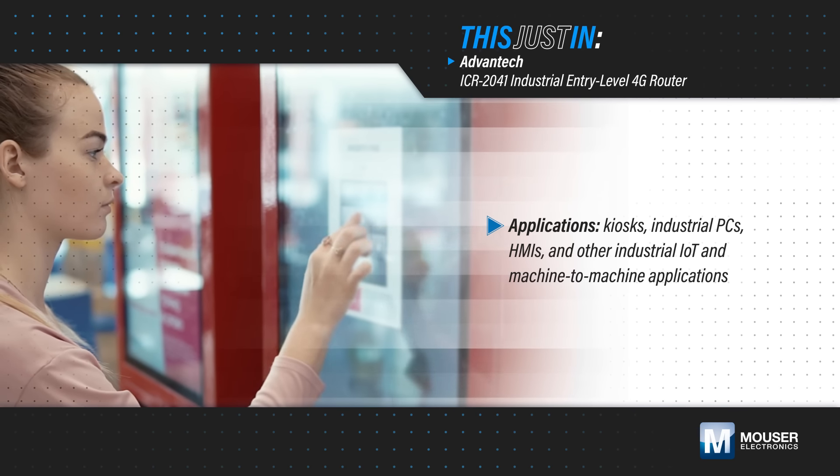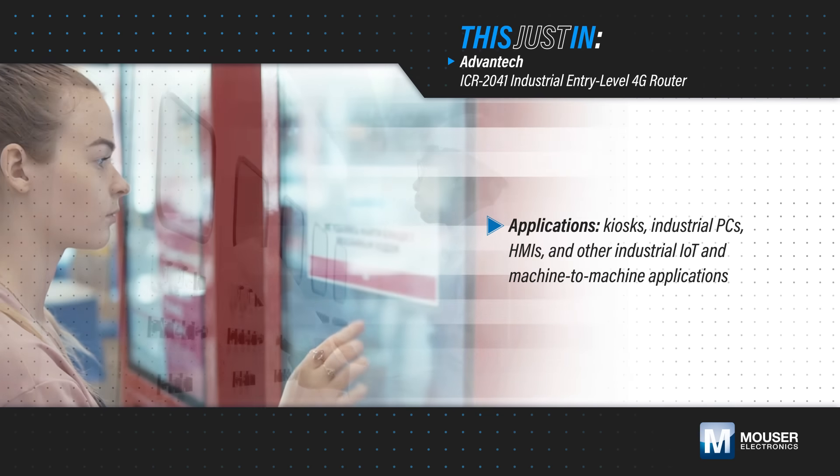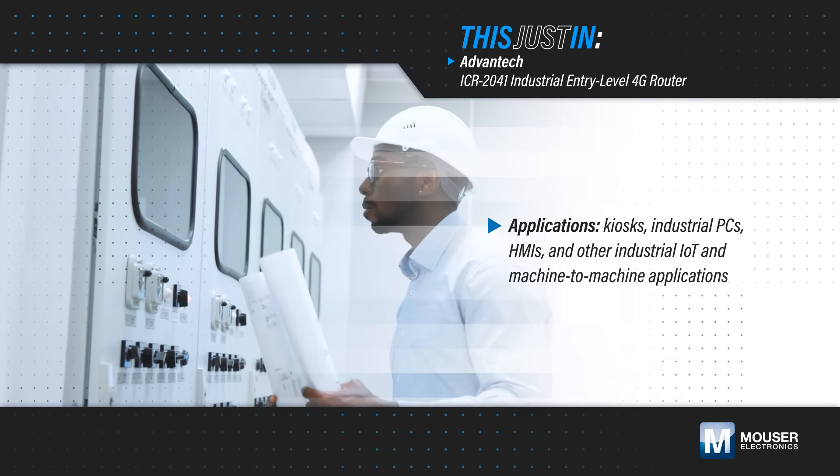Kiosks, industrial PCs, HMIs, and other industrial IoT and machine-to-machine applications need IP-based cellular connectivity that allows devices to be deployed anywhere with a reliable and secure connection.